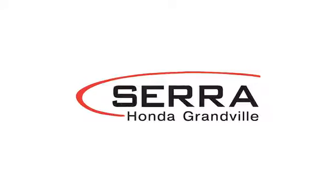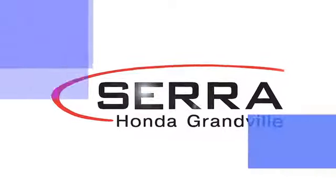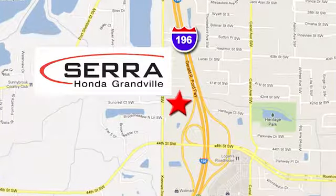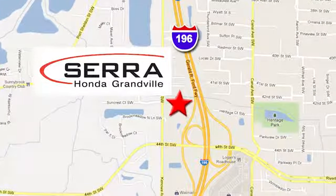For the best dealership experience of your life, come to Sarah Honda Granville. We're easy to find just one mile west of the Rivertown Crossings Mall in Granville.